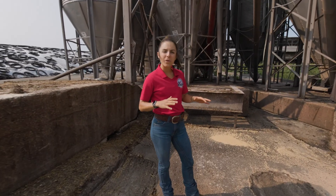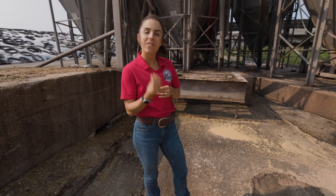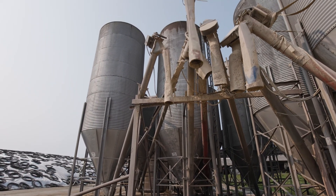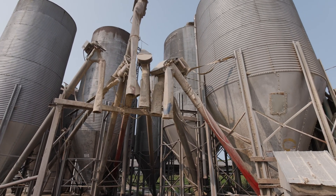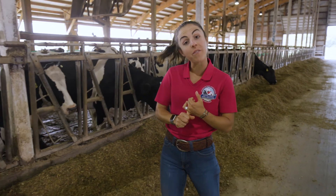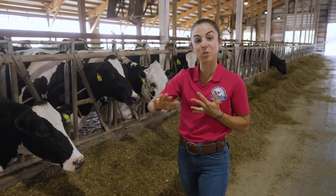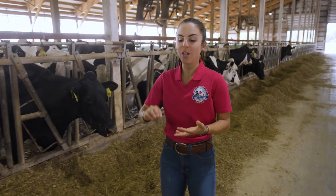This is another area where we store the ingredients we use less of. This is the fourth part of our cow's diet — the vitamins and minerals. We store them in these bins and are able to park our mixer right here underneath to include the small amounts we need to add to balance out our cow's diet. So we've explored many different parts of the farm: harvesting corn in the field, packing it in the bunk to preserve it throughout the year, and exploring other ingredients including haylage, corn meal, and vitamins and minerals.